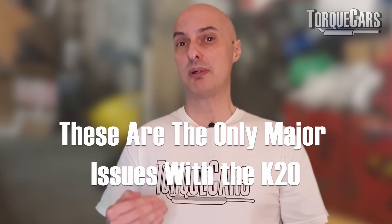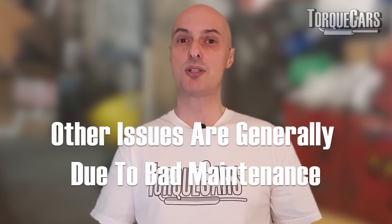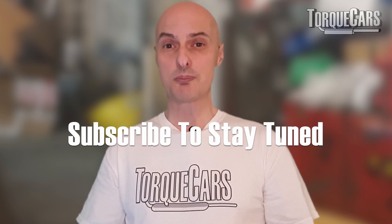That really is the only major issues that happen with the K20 — everything else is generally down to bad maintenance or user neglect. So this is a very short problems video, and so it should be for something like the K20. Thanks for watching — if you haven't subscribed please do so, and I'll see you in the next video.